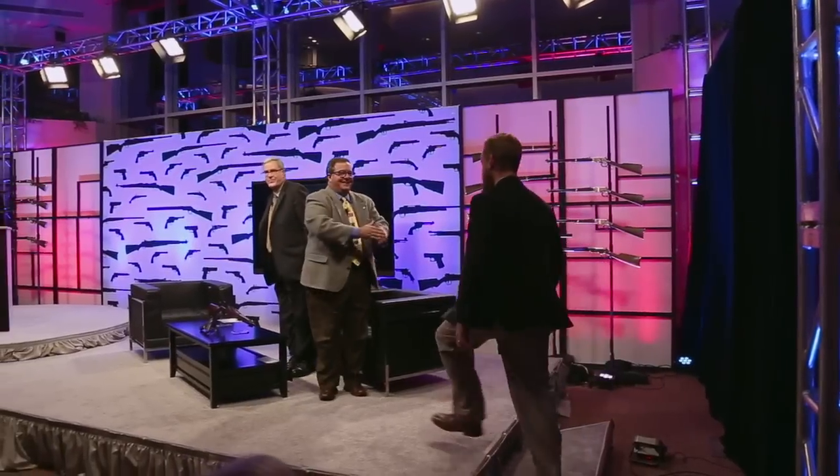Welcome back to NRA Gun Gurus presented by Henry Repeating Arms. Tonight's episode is all about the guns of the Springfield Armory. Our guest tonight should know a lot about that — he's been at the Armory since 1998. He's the curator at the Springfield Armory. Please welcome Alex McKenzie.